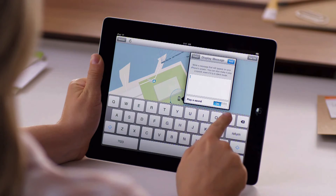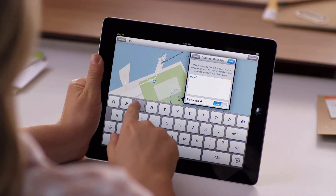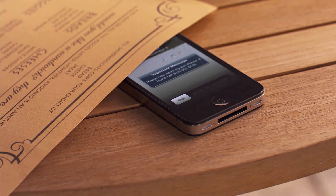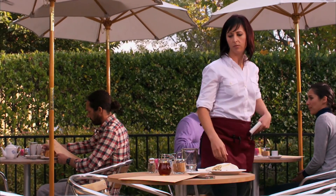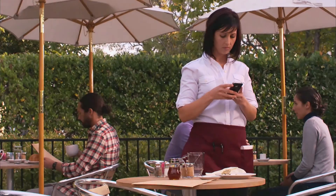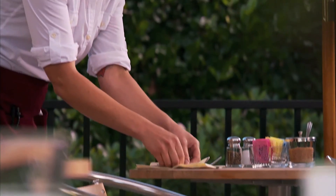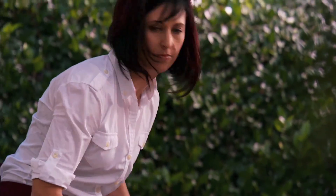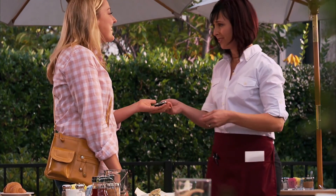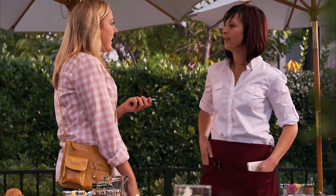Find My iPhone can also display a message on your device's screen and play a sound. The message will display even if the screen is locked, and the sound will play at full volume even if your device is in silent mode, so you can alert anyone who might be nearby. Find My iPhone — it's the best way to track down a missing iOS device, and it's another great feature that comes with every new iPhone, iPad, and iPod Touch.